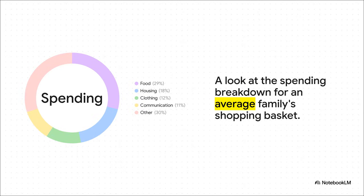Here's what that basket looks like broken down — a pretty fascinating look at what we spend our money on. Food is the biggest chunk at 29%. Next up is housing at 18%. Then you've got other big ones like clothing and communication. And then everything else — health, entertainment, you name it — gets grouped into that big 'other' slice.